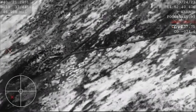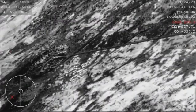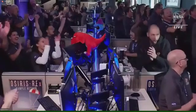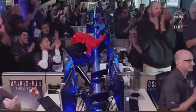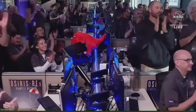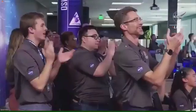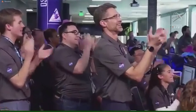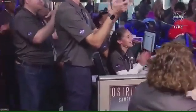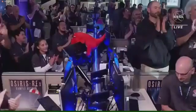And the team can now breathe an immense sigh of relief. We now have the sample return capsule — the SRC — containing pieces of the asteroid Bennu. You see the reaction there just moments ago as they got that sample back on the ground. This is the team at Lockheed celebrating that momentous achievement of getting that sample from the other side of the solar system at asteroid Bennu.